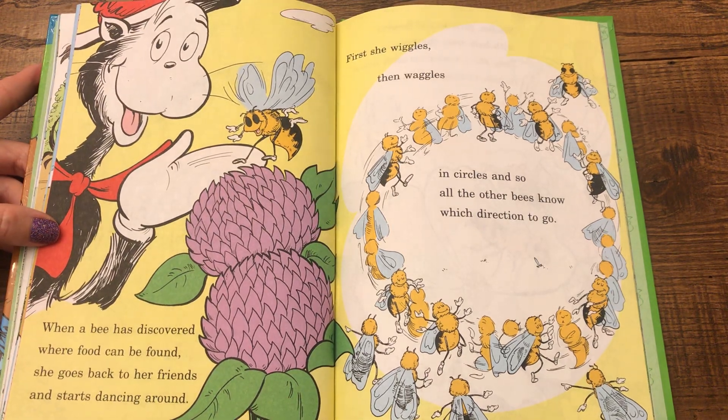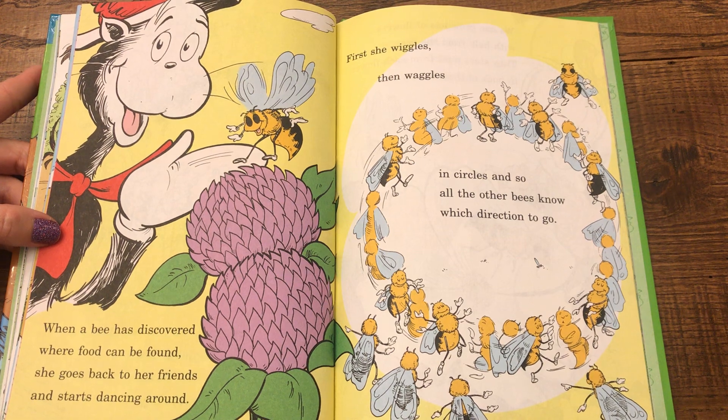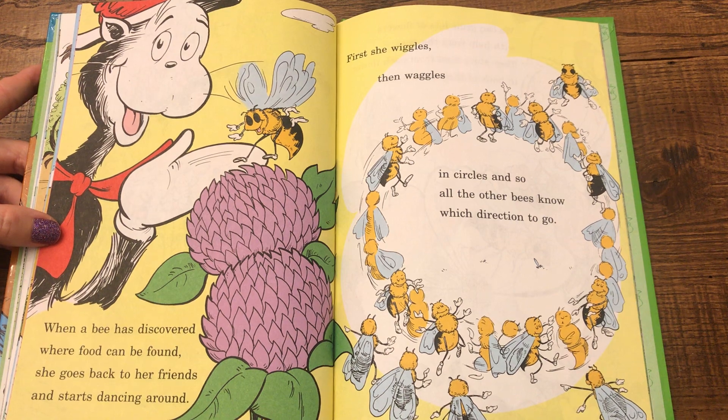When a bee has discovered where food can be found, she goes back to her friends and starts dancing around. First she wiggles, then waggles in circles, and so all the other bees know which direction to go.